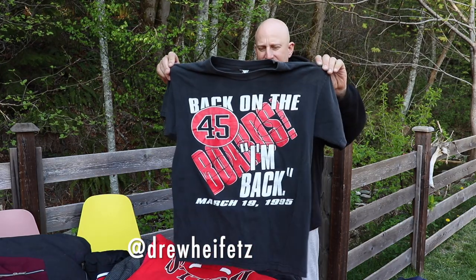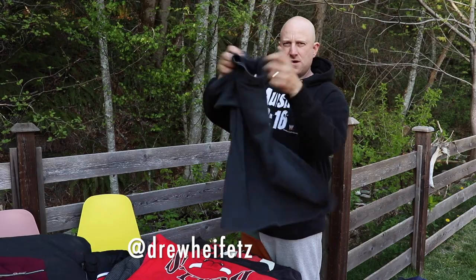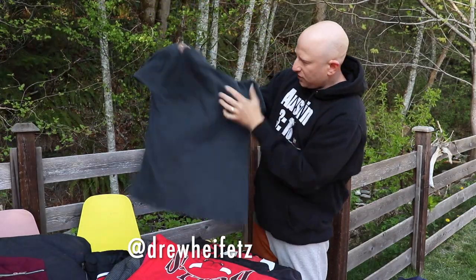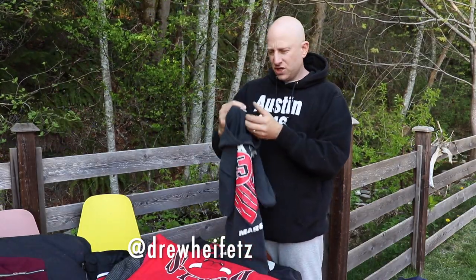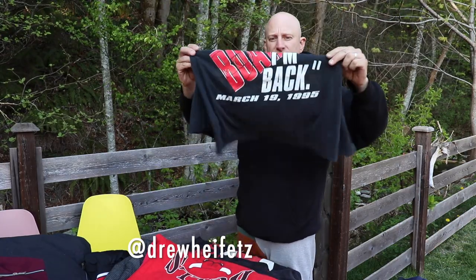Back on the 45, this is the return t-shirt. This one does have some balls. Tag is Competition, size large — but this is gonna fit like a medium, ok guys? 40 shipped on this one.